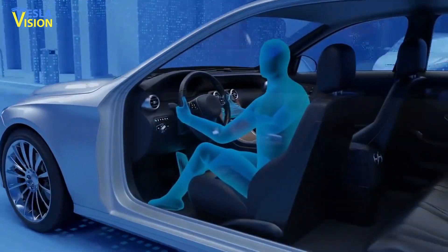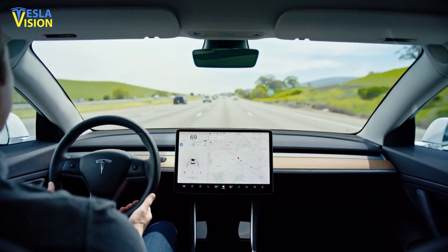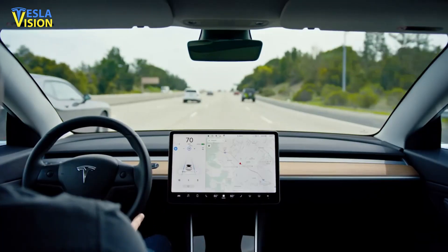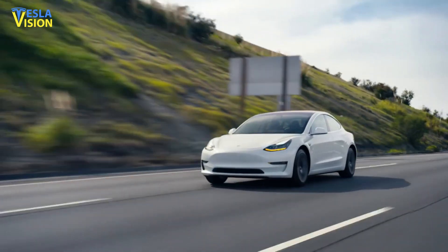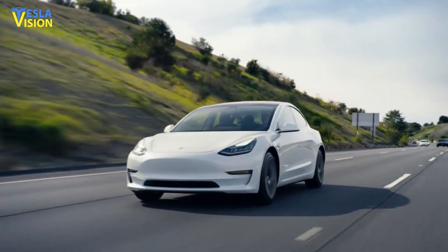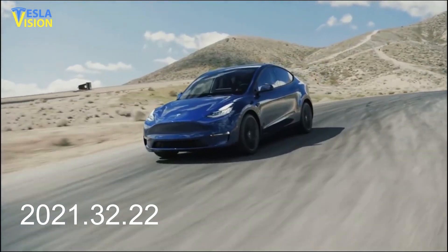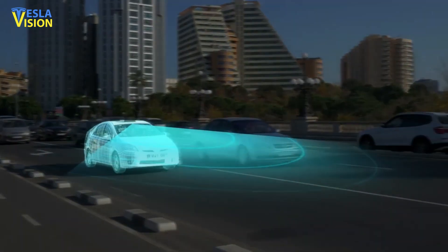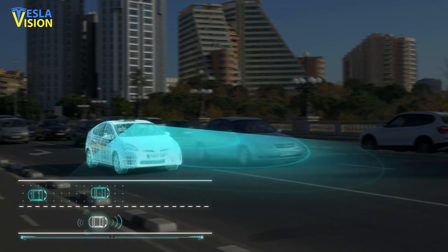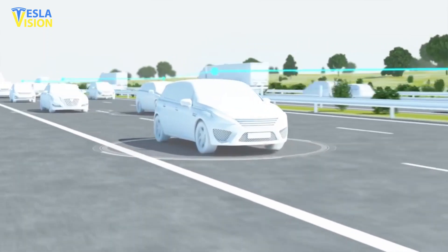Tesla notes that owners must know that when driving while the FSD beta software is engaged, they must take responsibility for remaining alerts with both hands on the wheel. The automaker's emphasis on safe driving with the rollout of the request FSD beta button and software update 2021.32.22 is justifiable. Tesla's autopilot and FSD software have been subjected to serious scrutiny and heavy criticism by top US safety regulators and the National Transportation Safety Board.